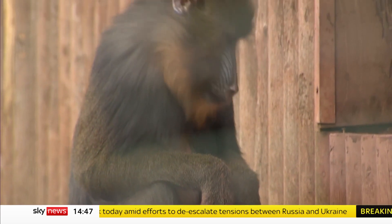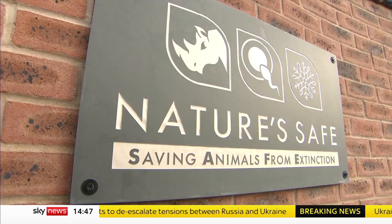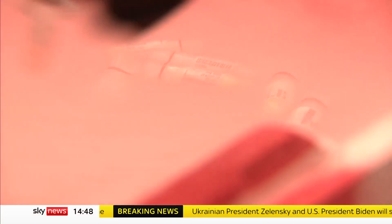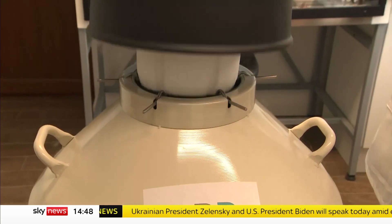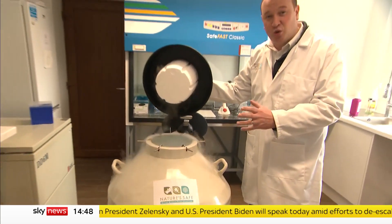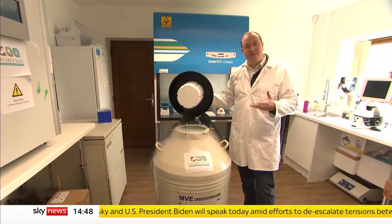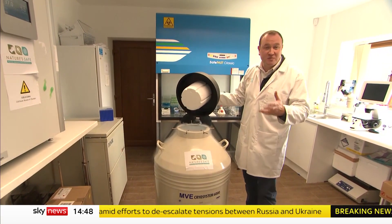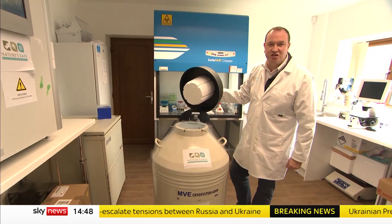Samples from these mandrills have already been donated. More than 200 miles away in the Shropshire countryside the science is happening, where an animal's tissue is stored frozen in a living state at minus 196 degrees Celsius, ready to be used if a species is on the brink of extinction.